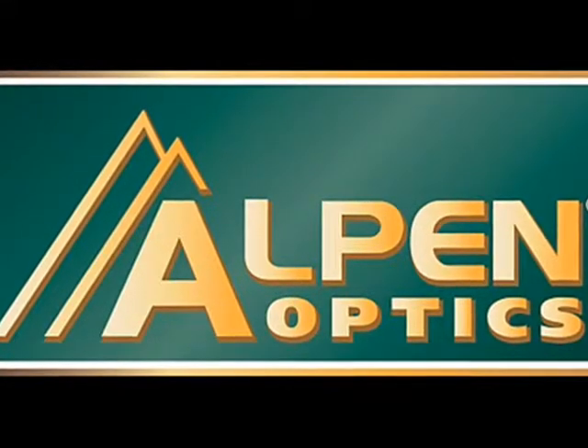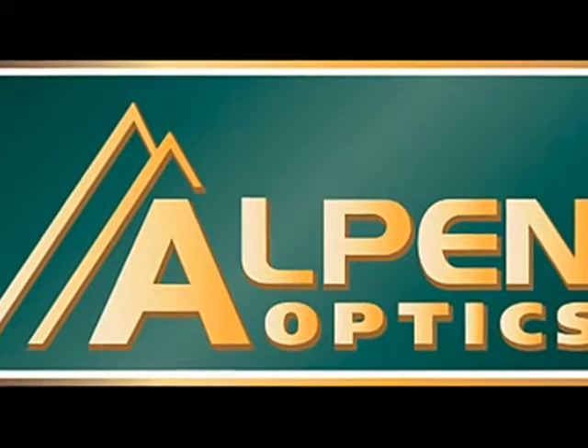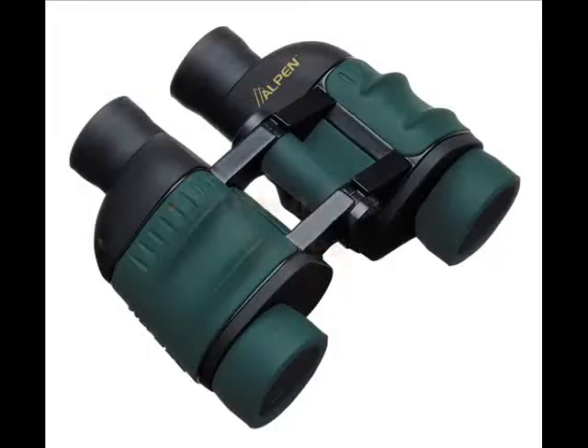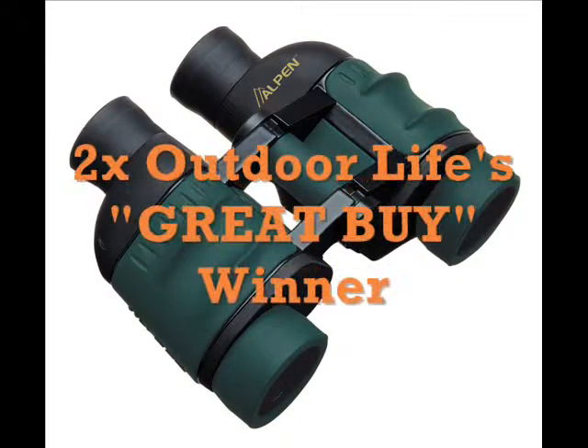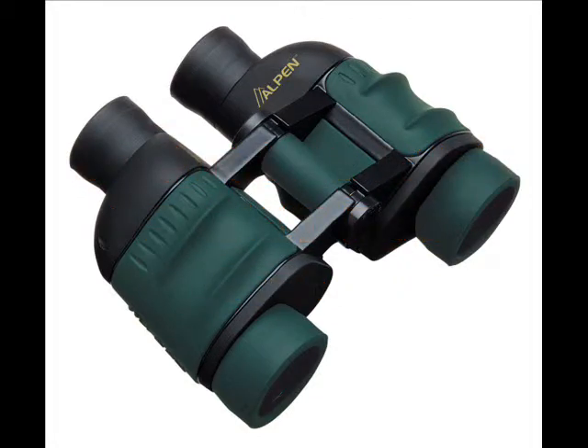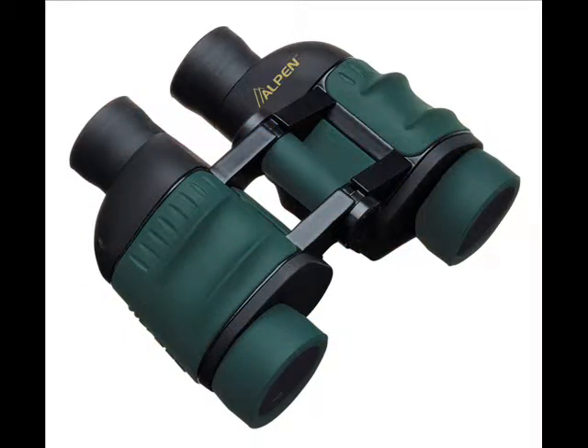Alpen Optics has once again proven itself to be one of the best optics makers these days. They especially take pride in their Pro Series binoculars, which won two times in Outdoor Life's Great Buy rating. As demanded by today's dedicated sports optics users, this series is especially designed to provide top performance with its advanced features, making the Alpen Pro 340 7x35 the ultimate sports optic binocular.